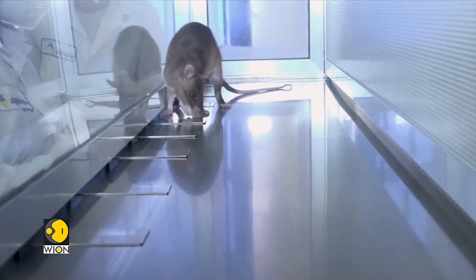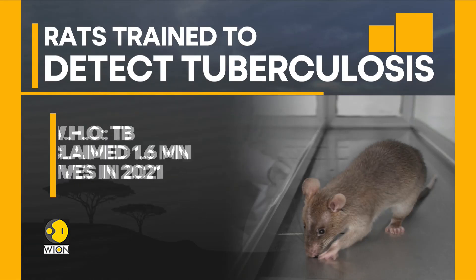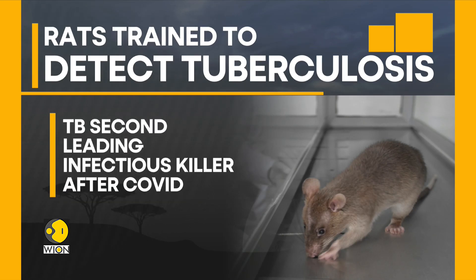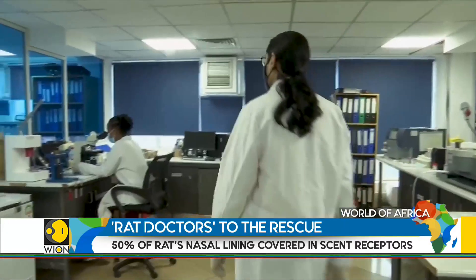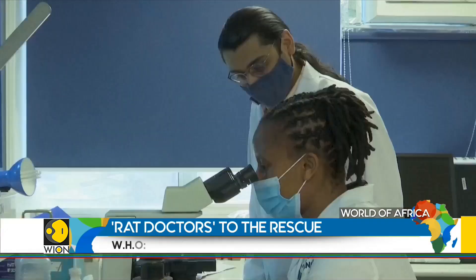The rats are currently used to detect 75% of TB samples in Mozambique. According to the WHO, TB claimed the lives of 1.6 million people in 2021, including 187,000 people with HIV. The disease is the 13th leading cause of death globally and the second leading infectious killer after COVID-19. Many developing countries heavily rely on old TB detection techniques that entail the use of microscopes to examine the sputum of potentially infected patients.